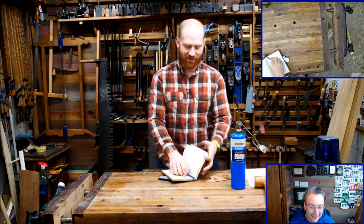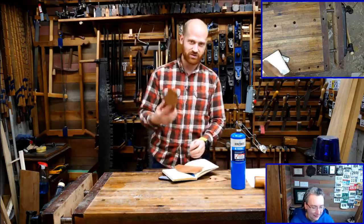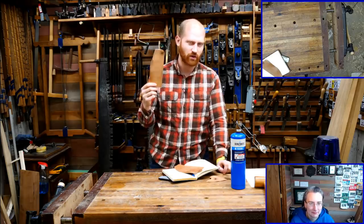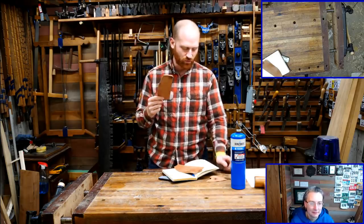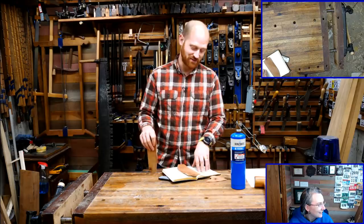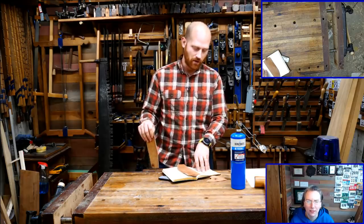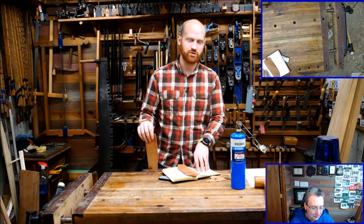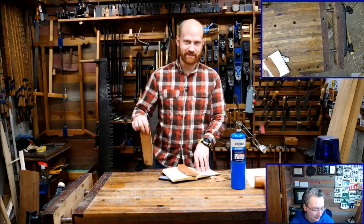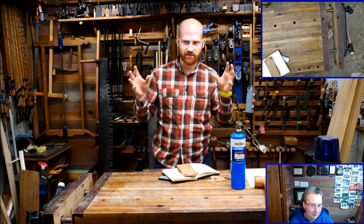We have a winner for last week's strop giveaway. The question was how many strops have I sold so far, and it is 278 as of this morning. The closest answer was Tyler Stevens with around 230-something. The next closest was 500, so everyone was under except for two people — one guessed around 500-something, another 600-something. Yes, I've been selling a lot of strops.